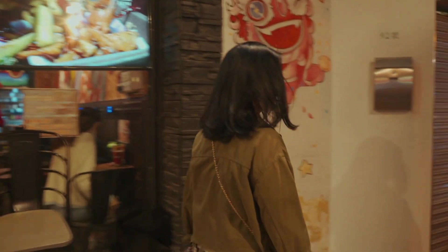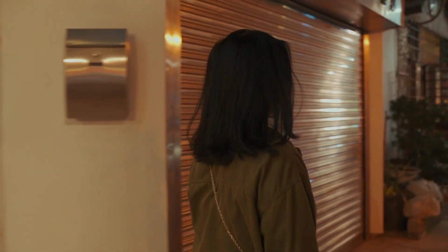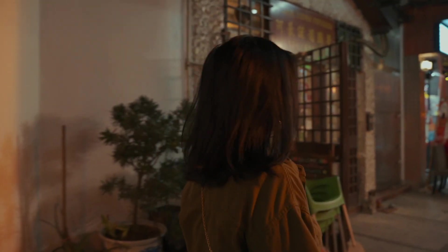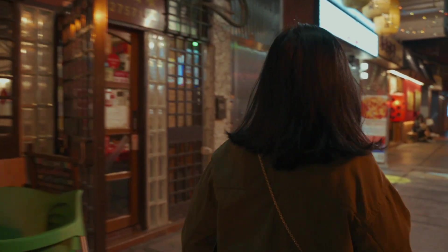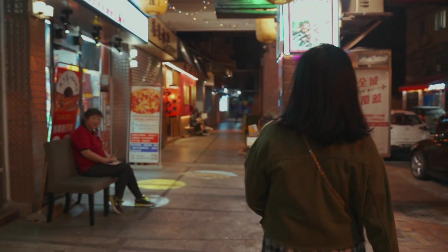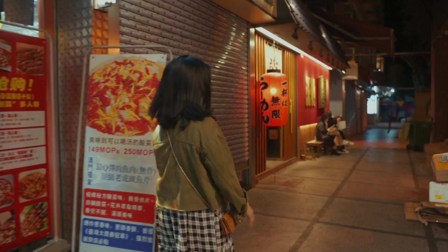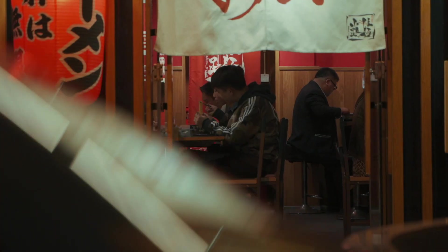Based on my research, there are actually two locations where you can find this ramen — one's in Taipa and one's in Macau. So we are of course in Taipa, and it's right here. There seems to be a line — we'll have to wait.